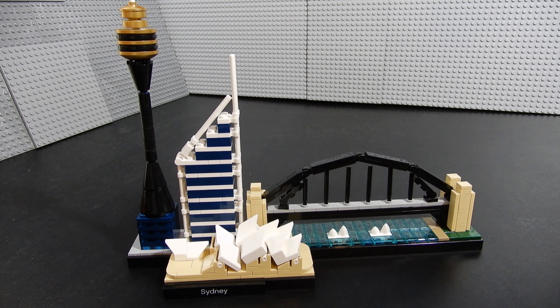This set retails for about $30 in the US, which is pretty typical for these skyline sets. Some of them are up to about $50 now at retail, and they can go for substantially more than that on the aftermarket. I'm not sure if this one's still available through LEGO or not, but you might check them out — otherwise Bricklink or eBay are your best bets.